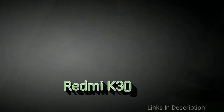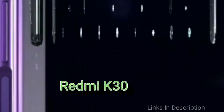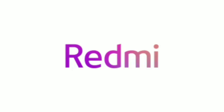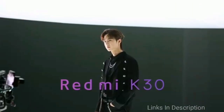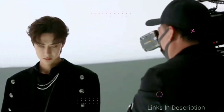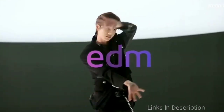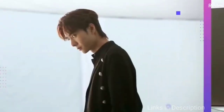Xiaomi officially announced the Redmi K30 and K30 5G. Unlike what a lot of people thought, the new lineup did not include a flagship-class variant, but only mid-rangers. According to the latest reports by known leaksters, the Redmi K30 Pro will launch in March 2020. It will be powered by the newly announced Snapdragon 865 chipset, Qualcomm's latest flagship, featuring an integrated 5G modem Snapdragon X55 with support for SA and NSA standards.